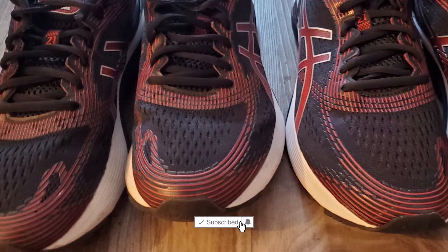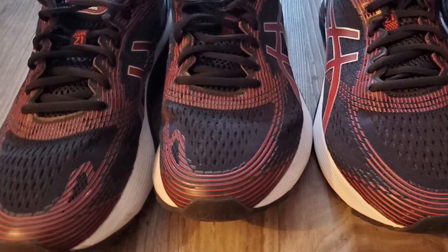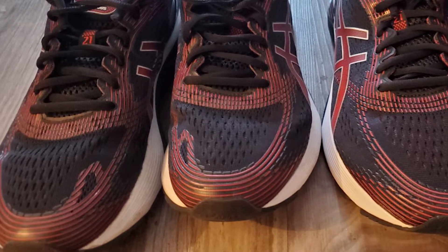Our famous gel technology in the front and rear sole gives you energized cushioning in the form of shock-absorbing silicone for heavy impact activity.